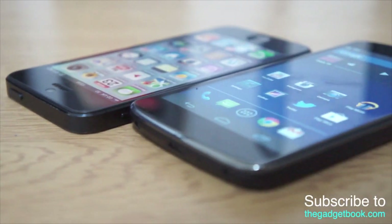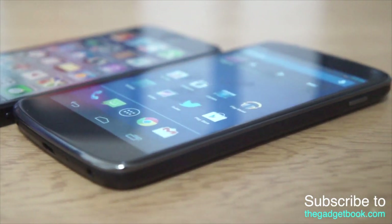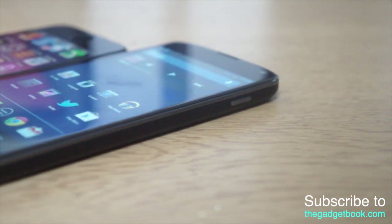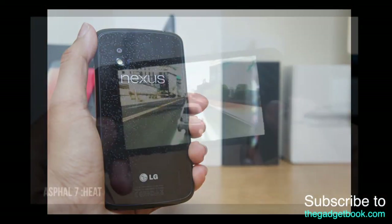Looking around the devices, the Nexus 4 is made of a kind of soft-touch plastic around the border with a glass front and glass back, followed by the glass and aluminum on the iPhone 5, which tends to scratch quite a bit.